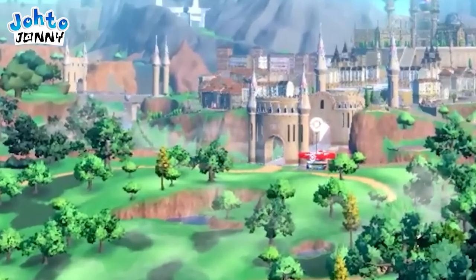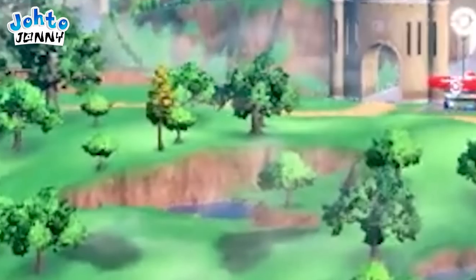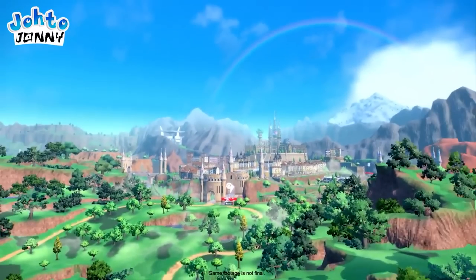On a simpler note, there is a small body of water just in front of the side entrance we have a frontal view of. Now, the biggest question I have for this shot is how far can we go? What are the boundaries? Can we climb, fly, ride Pokémon again like in Legends?